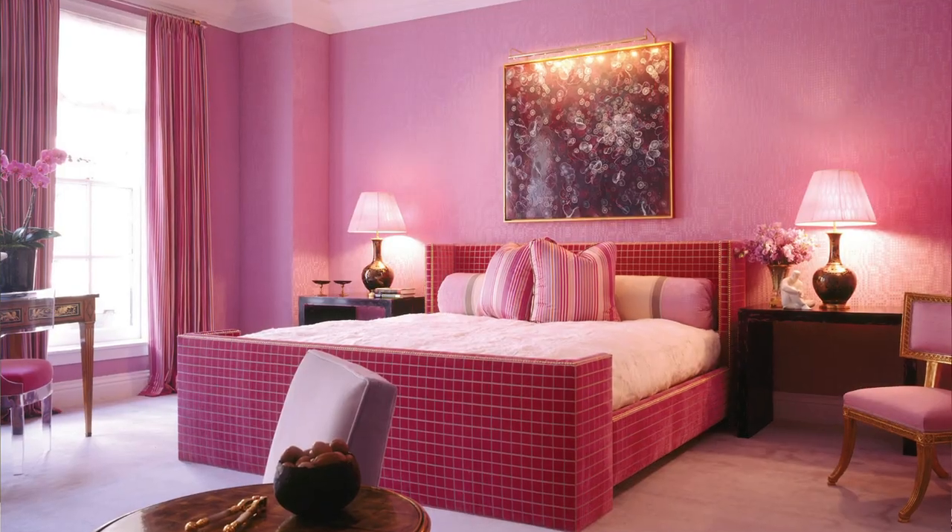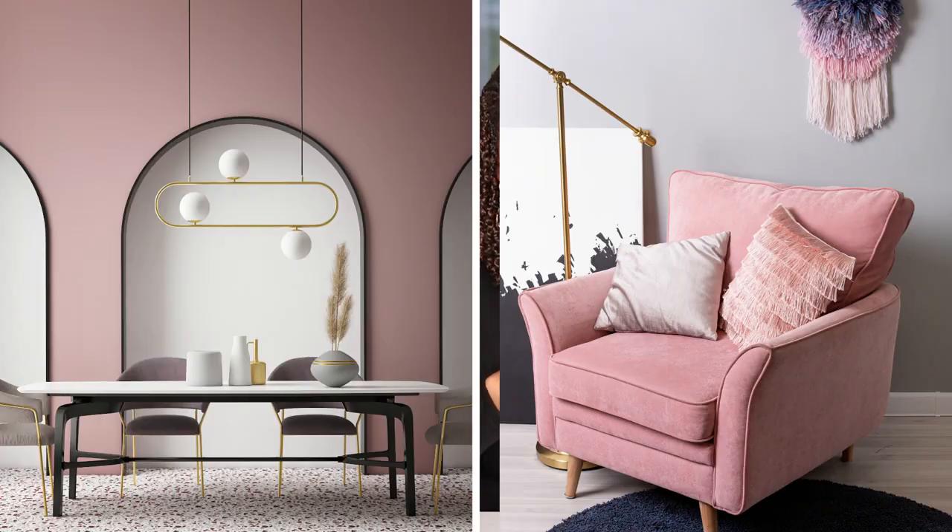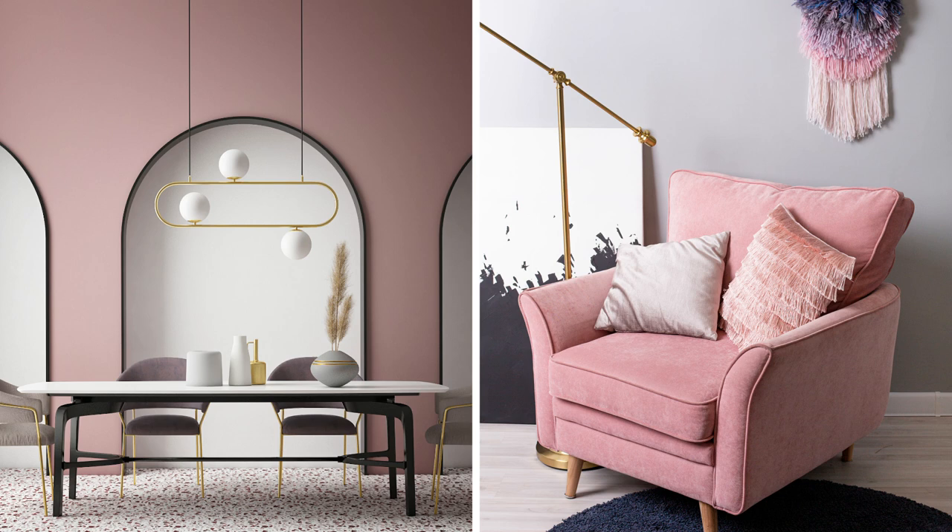Frankly stated, not everyone likes blush. Blush interiors are so taste specific that it was always going to be difficult for that trend to carry a broad appeal for an extended period of time. If you are designing to sell, or if you are designing for the masses, you really want to stay away from something that is so trendy.